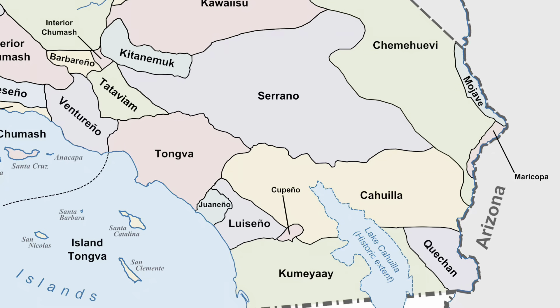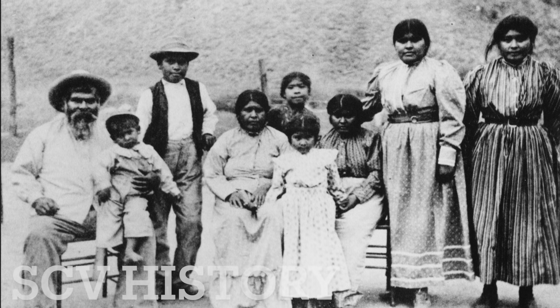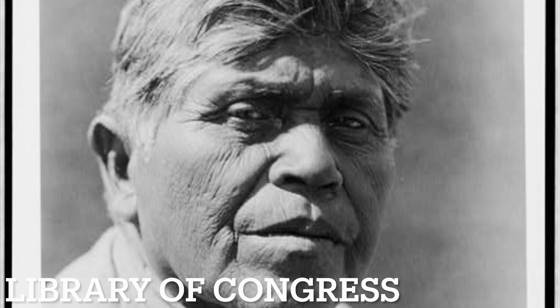Now let's talk about the native peoples that inhabited the region — specifically the Tataviam, the Ketanimak, the Serrano, the Tongva, and the Kawia. The Tataviam were primarily gatherers, while the Serrano were primarily hunters but did some gathering from local wild edibles.